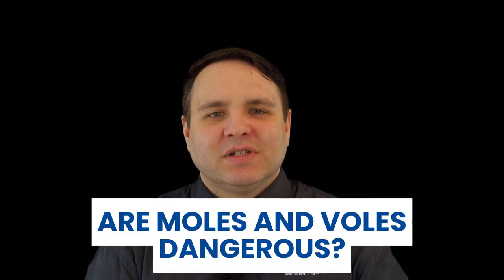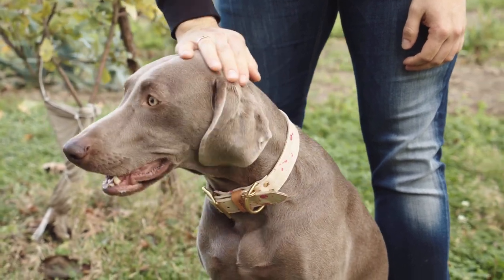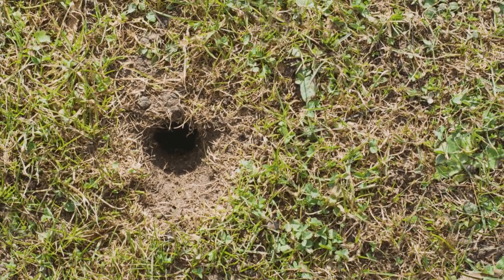Are moles and voles dangerous? Voles can bite and carry diseases such as rabies and tularemia. Moles and voles can also attract secondary pests to your yard including mites, lice, fleas, and ticks. Especially if you have a cat or dog that spends time outdoors, the presence of moles and voles increases the chances of bringing parasites into your home. What are the problems with voles? Voles create small holes about one inch across to gain access to tubers and bulbs. Voles sometimes use mole tunnels, which wrongly incriminates moles for eating roots rather than the white grubs they actually eat.